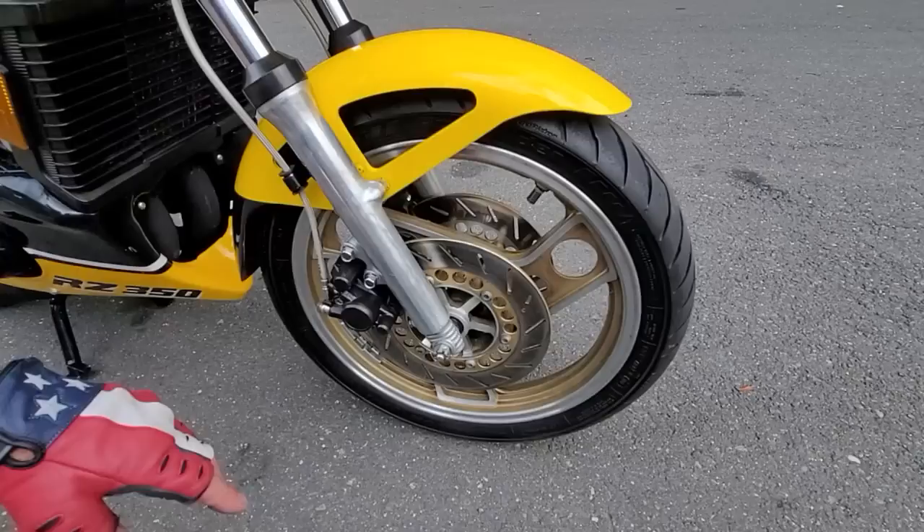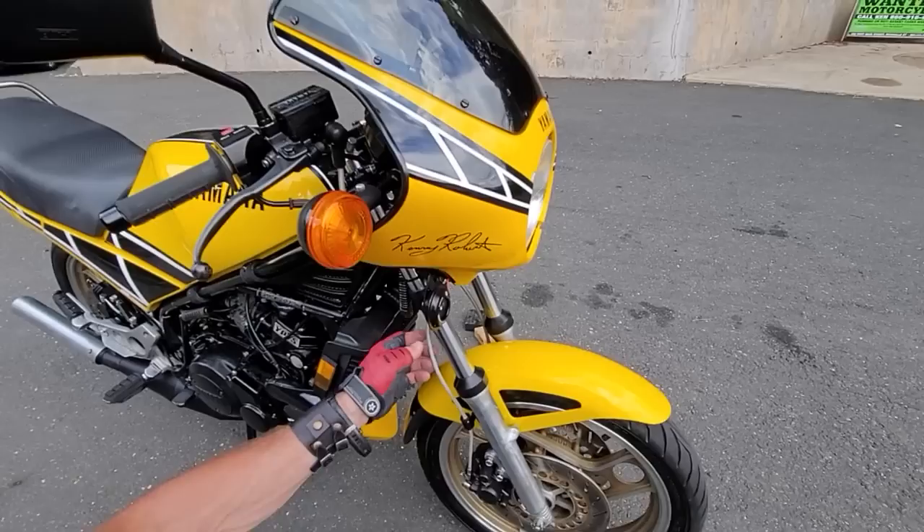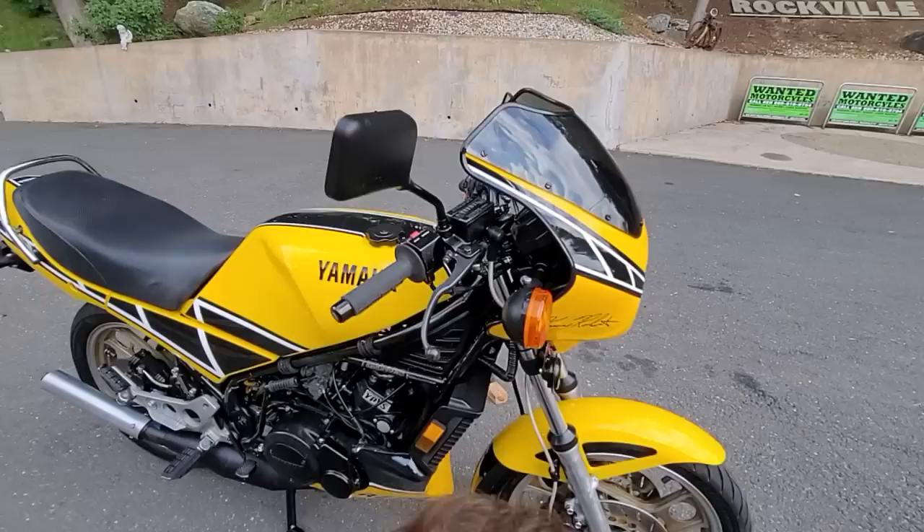The fork sliders are brand spanking new — they're perfect. It's got new horns on it, the front fender was refinished. The brake system's completely redone. In addition to the Avon Roadrunner high-performance tires, it's got Galfer braided stainless brake lines, the caliper's been rebuilt, new pads, the master cylinder's been rebuilt.